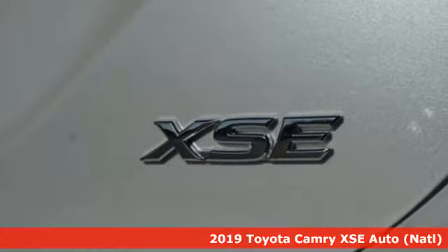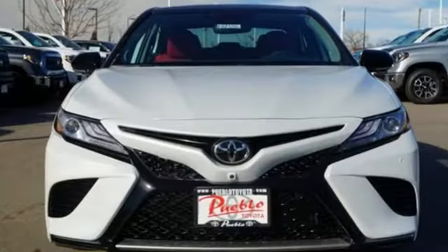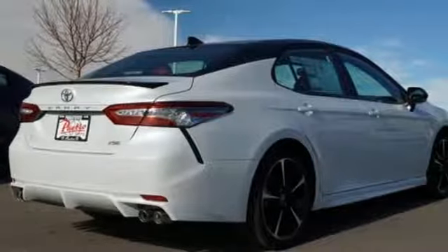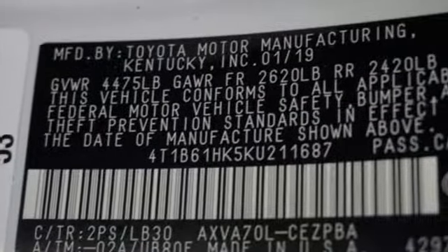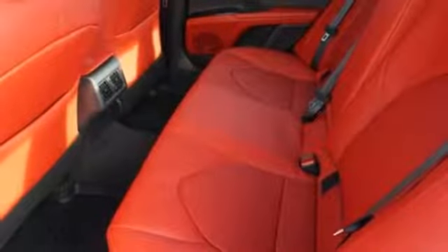It comes nicely equipped with features you'll love: Bluetooth streaming audio, Wi-Fi Connect hotspot, front heated leather bucket seats, auto dimming rear view mirror, remote connect, remote engine start smart device, dual zone climate control, inline four cylinder engine, and aluminum wheels.